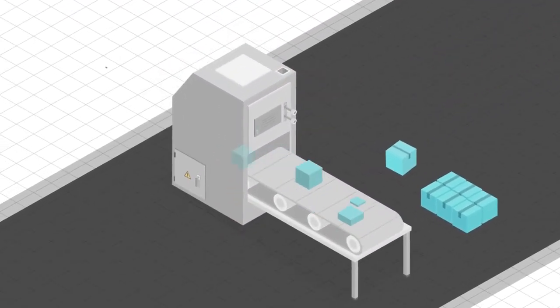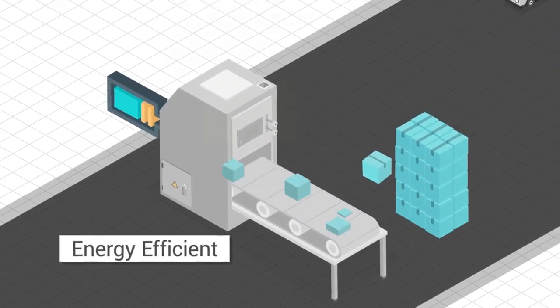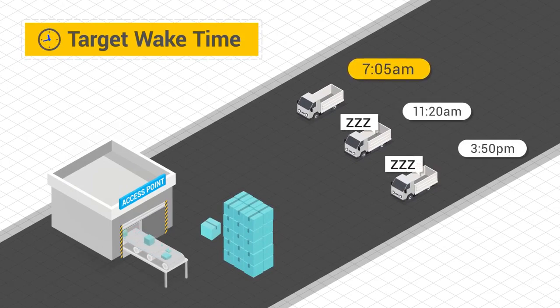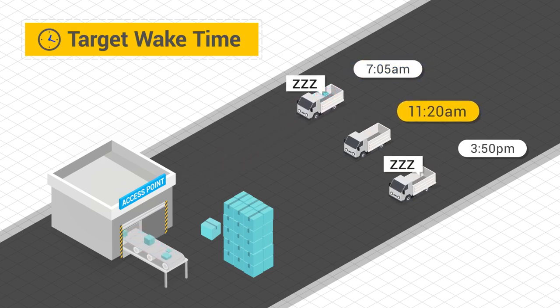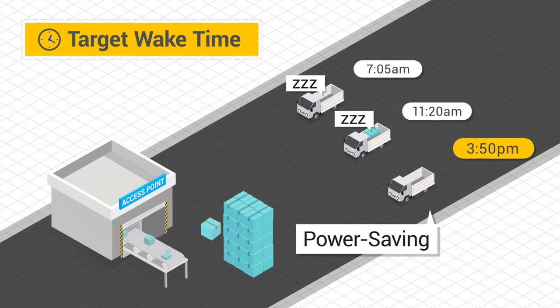In addition to increasing capacity, 11ax access points are redesigned to be more energy efficient. The target wait time feature lets you schedule times when your devices are allowed to receive data, keeping a radio receiver sleeping and waking it up as needed to receive periodic transmissions from an access point. The result is significant power saving for battery-powered devices.